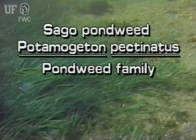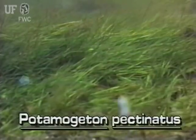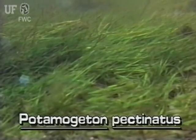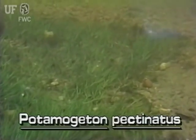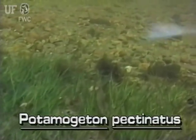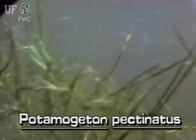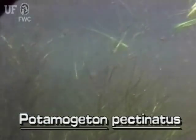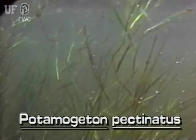Sago Pondweed, Potamogeton pectinatus. The grass-like Sago Pondweed is a submersed plant that grows from a creeping rhizome. Except for the polar regions and Pacific Islands, this species of pondweed occurs worldwide. Sago Pondweed grows in fresh, brackish, and saline waters throughout the state. It is found in stagnant ponds, spring-fed rivers, and slow-flowing marshes.